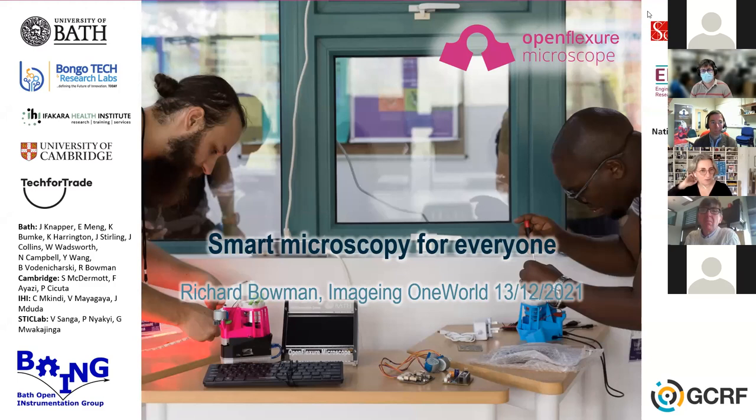Welcome everybody to Imaging One World. You found your way to our Zoom channel and I hope most of you come for the many repeat sessions. I've been wanting to introduce the people who organize Imaging One World. It started with myself, Stephanie Weichert from Cambridge University.